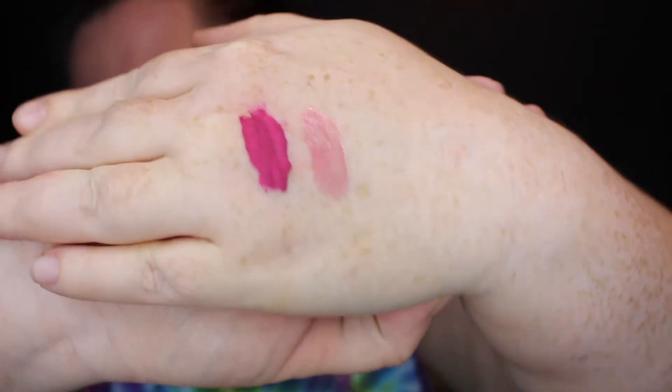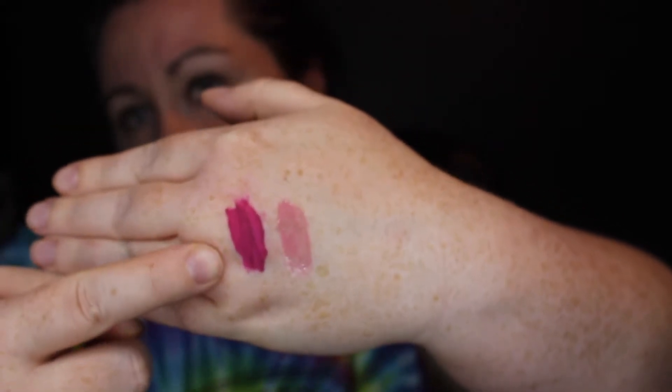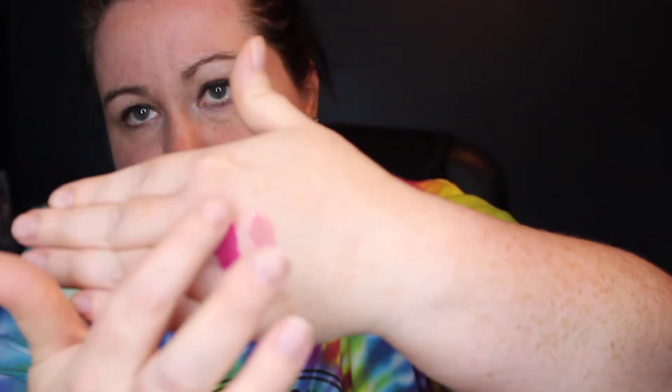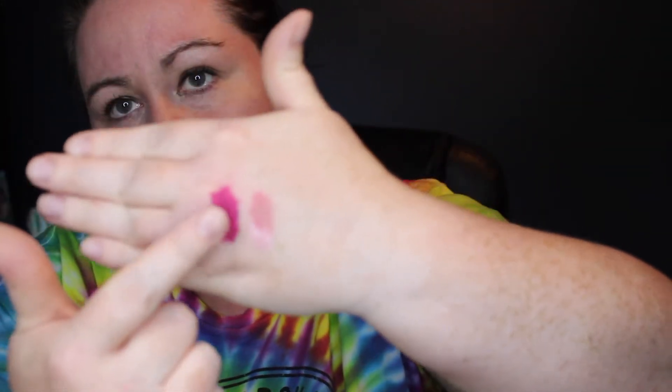I'll swatch it right next to the other matte one — here's what the swatch looks like next to that matte one. It's a really pretty gloss; I think it will actually look kind of nice layered over the matte. I did notice with the matte — I don't think it's completely dry yet — but we'll give it a smudge test. Pretty good, didn't go anywhere! The gloss won't be the same, but I mean, a little bit came off but it's not as bad as it could be.